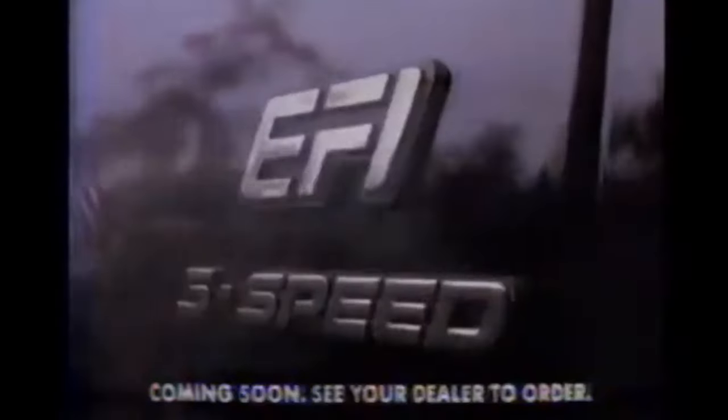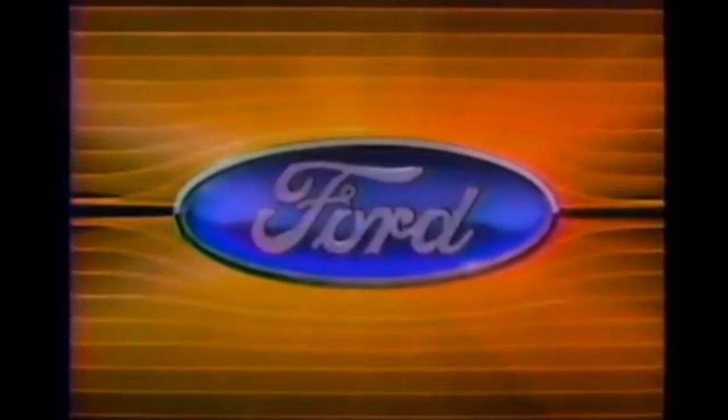[Ad jingle] Now we call your kind attention to the TR-type suspension. Excitement hasn't been neglected, 'cause this unit's fuel injected. Five speed, never loud, never rude, got a win in attitude. Have you driven a Ford lately?